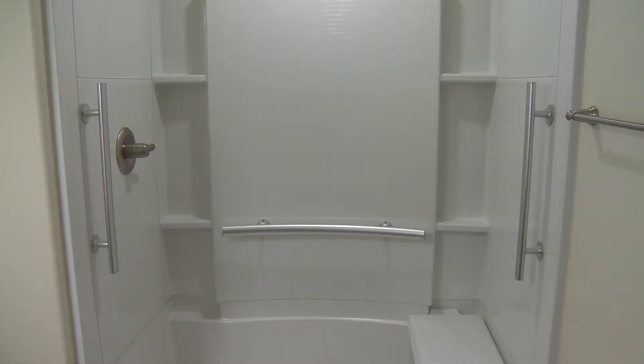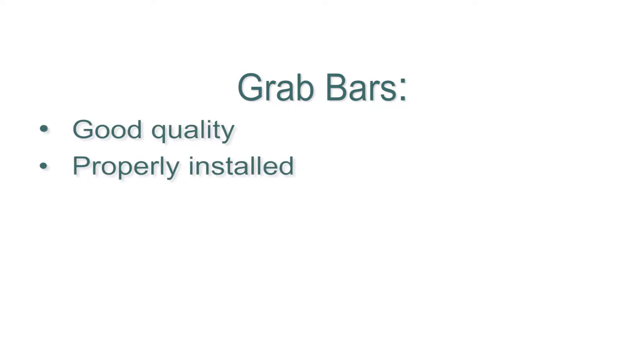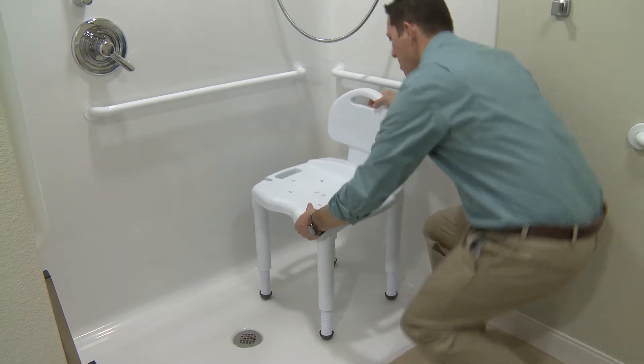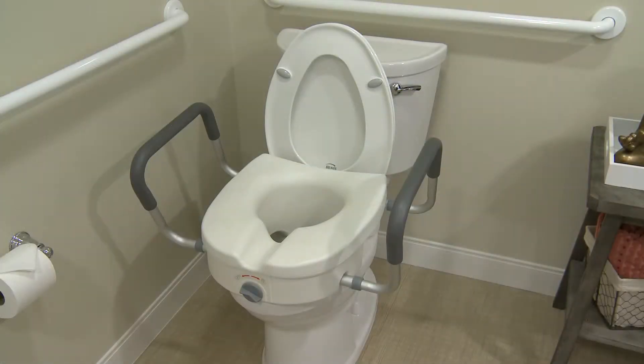The bathroom is where many falls occur in the home. A little bit of extra effort can mean a big difference in safety. We recommend grab bars around the toilet and in the shower or tub. Remember, it's very important to make sure that the grab bars are good quality and are installed properly — don't rely on a towel bar to support you if you fall. I recommend a grab bar that's 1¼ inch in diameter with textured grip. Ask an expert to check yours and install the proper grab bars if needed. If you need added stability while showering or bathing, consider a plastic non-slip shower chair or transfer bench. And remember that a raised toilet seat is an easy solution for sitting and standing at the commode.